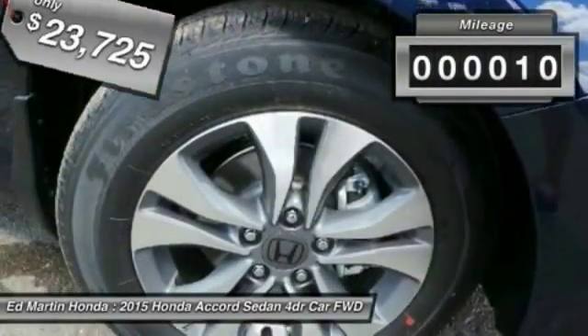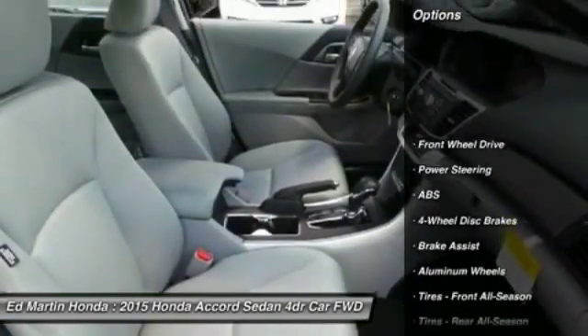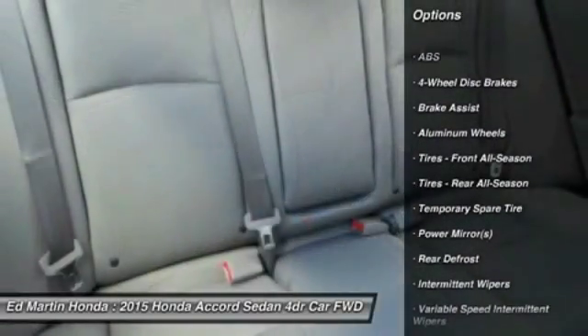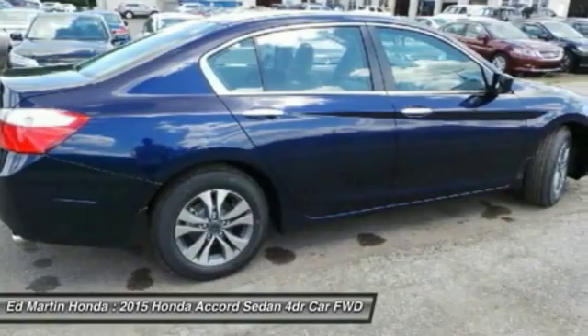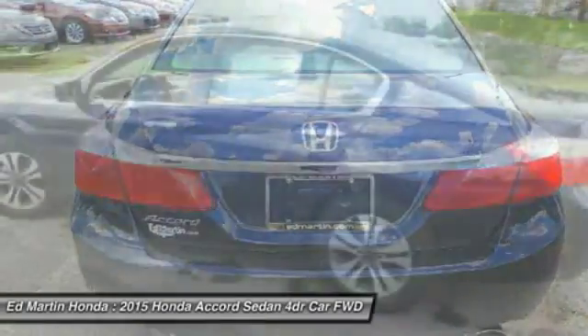This vehicle has less than 100 miles. Here are some of this vehicle's great options: keyless entry, traction control, steering wheel audio controls, anti-lock braking system, backup camera, stability control, Bluetooth, power steering, adjustable steering wheel, driver airbag.